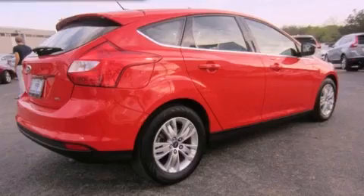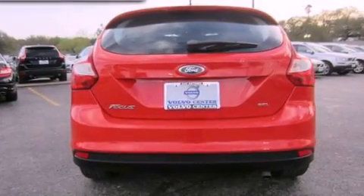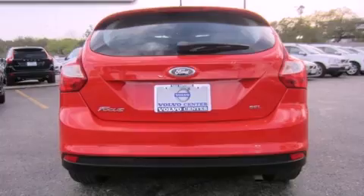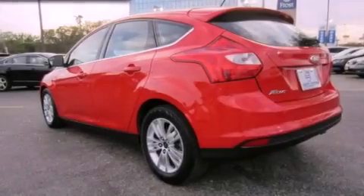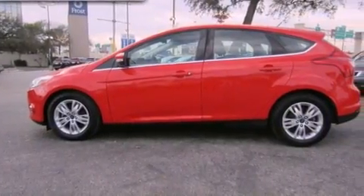All of the following features are included: direct injection, alloy wheels, a low tire pressure indicator, a rear spoiler, the secure lock anti-theft system, 12-volt power outlets, fog lamps, stability control, and air conditioning with automatic climate control.